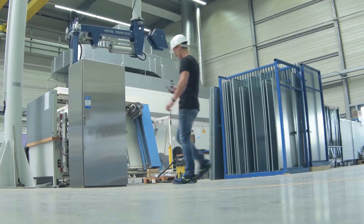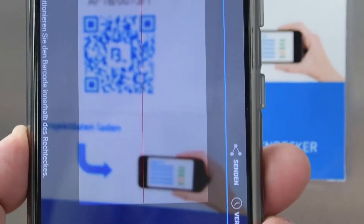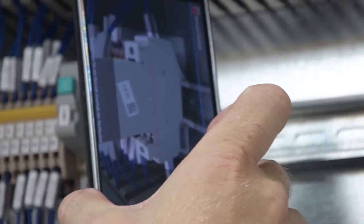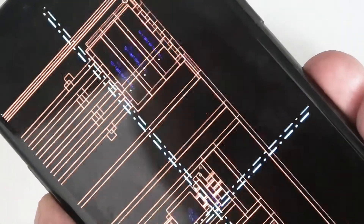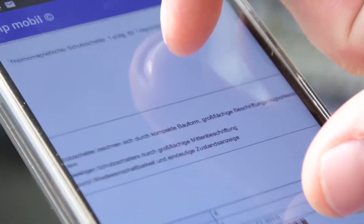The customers also benefit from the solution, because they can access all their project-related data via the mobile app. They can quickly identify the installed components and view the corresponding data and documents, no matter wherever in the world their system is located.